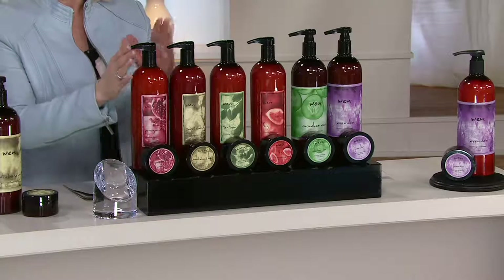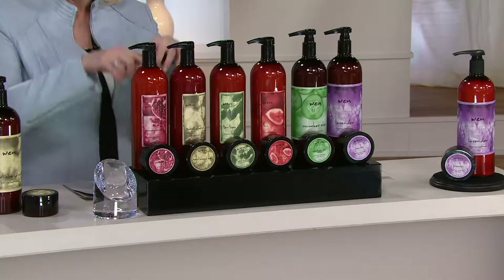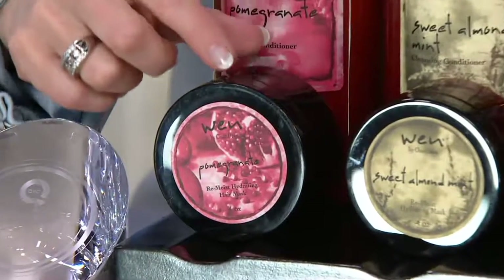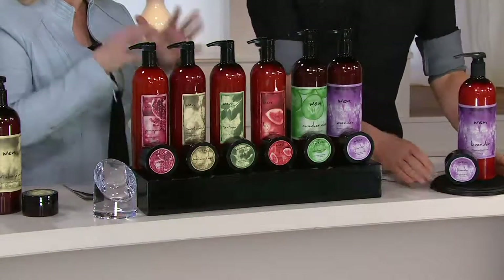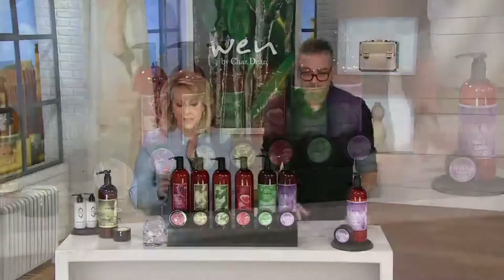You're going to get a 32-ounce cleansing conditioner — it cleanses, it conditions, and it does so much more. You're also going to get a jar of what we call the remoist mask. If you've never used one before, chances are your hair is dry, brittle, and older — it doesn't have elasticity — so you need to start with this.